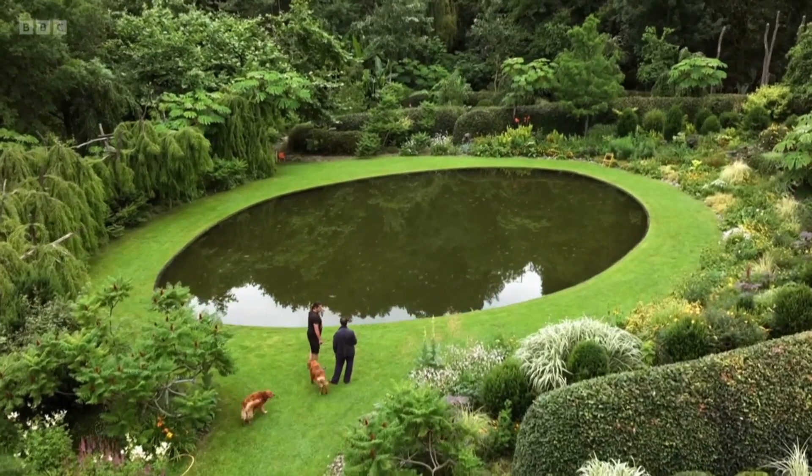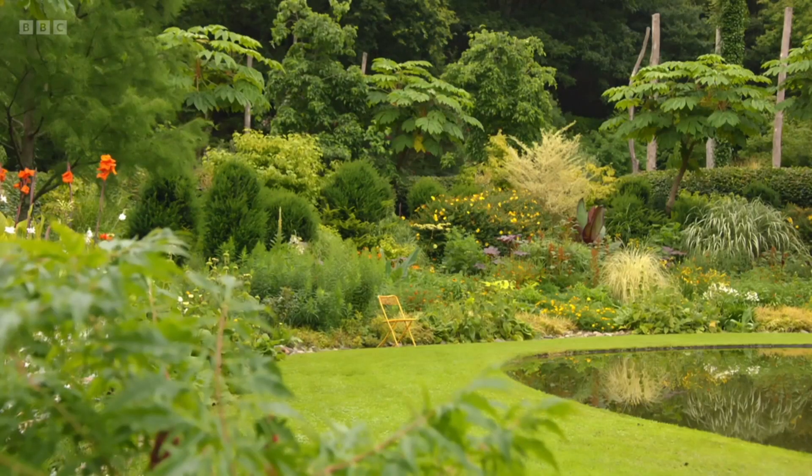And this one is the mirror garden, surrounded by the yellow border. Wow.